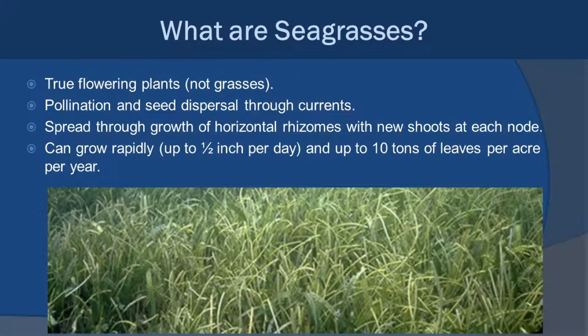We'll start with seagrasses. Most people looking at this image would see something kind of like the grass in their lawn, maybe overgrown a bit — and that's a pretty good comparison. This is actually a picture from underwater showing seagrasses. But in truth, seagrasses aren't true grass — they're actually a type of flowering plant. They actually even pollinate and disperse their seeds through currents. They also spread through the growth of horizontal rhizomes, extensions that go out into the sediment and produce new shoots and leaves as they go.